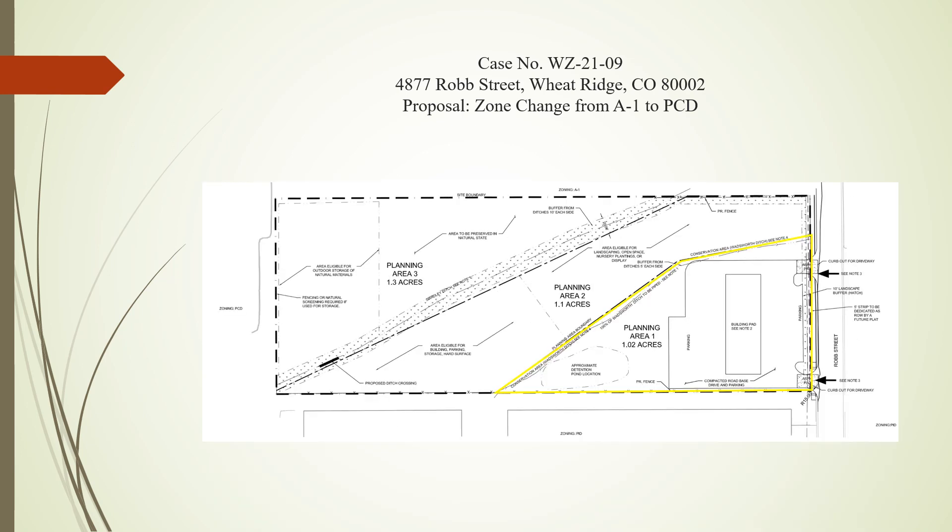The easterly planning area is proposed to have the hard improvements for business operation, whereas the western planning areas, PA2 and PA3, are proposed to maintain most of the existing site features while having some softer improvements to support PA1.